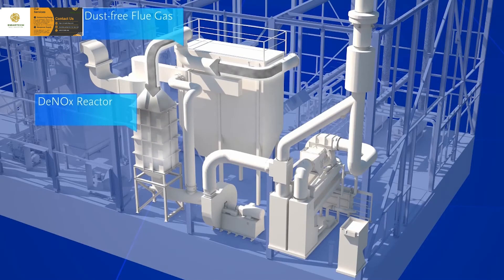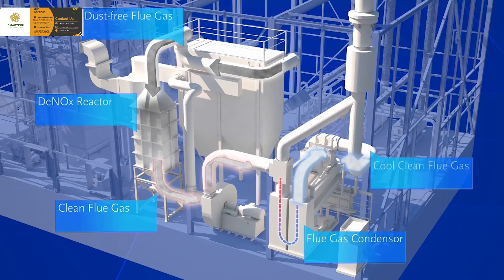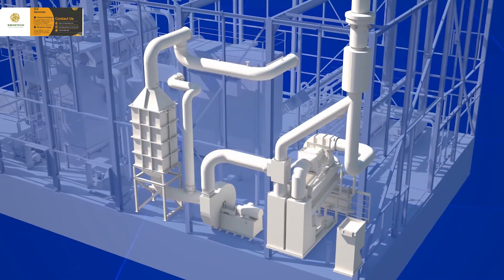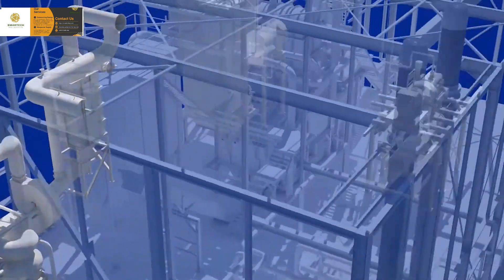The clean flue gases are led through a flue gas ventilator to a flue gas condenser, where the last remaining energy is extracted by further cooling them to about 50 degrees C. This step significantly increases the plant's efficiency. The clean and cool flue gases are then discharged through the chimney.